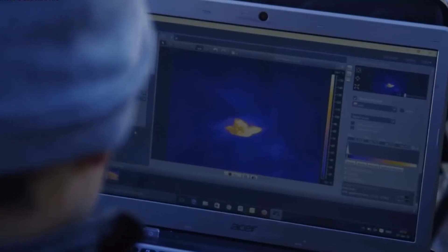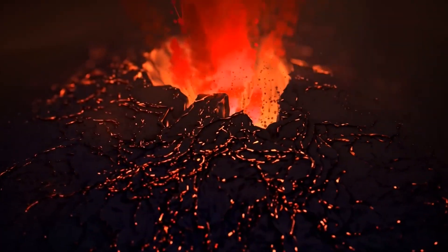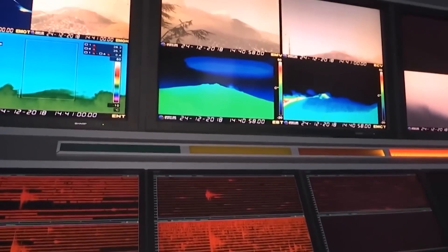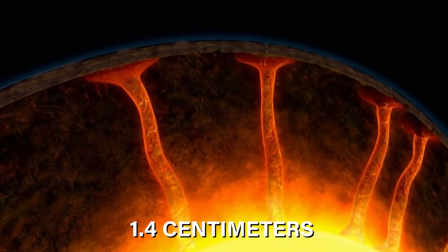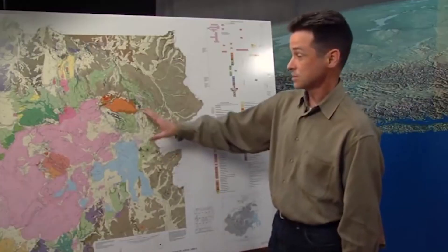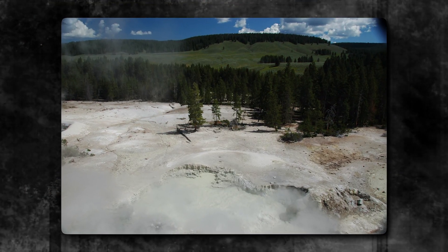The inaugural leveling survey in Yellowstone in 1923, with over 500 benchmarks, left an enduring legacy. Subsequent surveys, prompted by the 1975 Yellowstone Park earthquake, revealed a significant uplift at the heart of the caldera, indicating the ground's swelling at a remarkable average rate of 1.4 centimeters per year since 1923. This substantial uplift, not solely a result of the earthquake, was particularly pronounced between two key areas known as the Mallard Lake and Sour Creek resurgent domes.